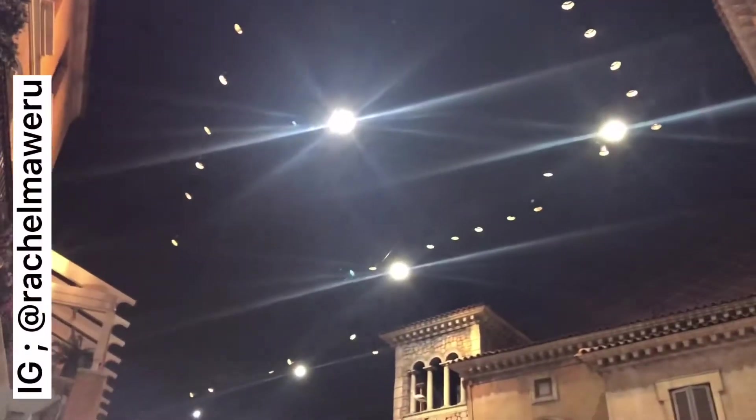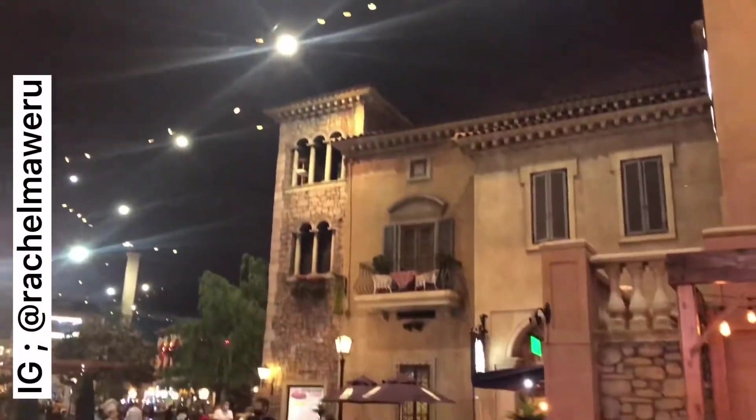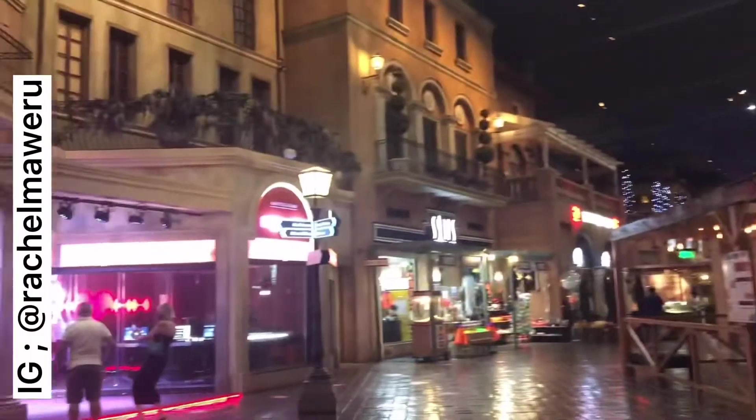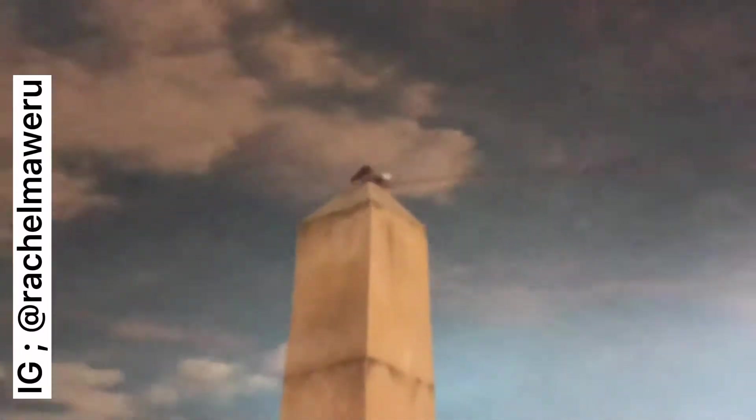I'm looking at the ceiling here. I've been to different casinos where the ceilings are just sky blue, but I've noticed that here it's black — it looks very nice. But now this other side is sky blue and it looks gorgeous. Very pretty.